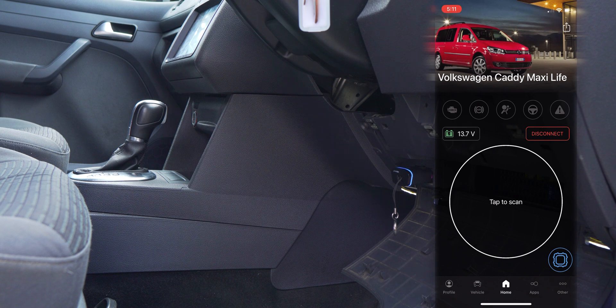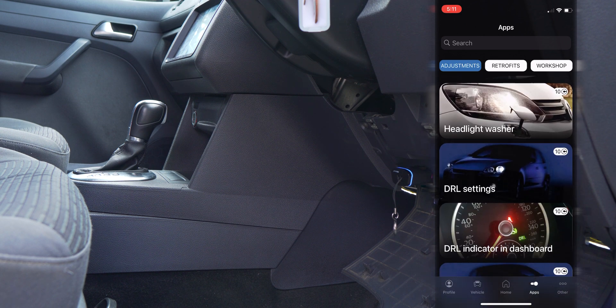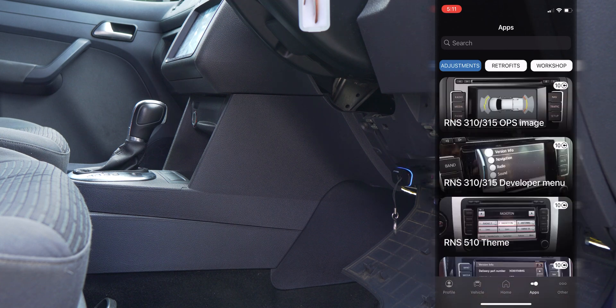Next up, as mentioned in the beginning, let's talk about the real standout feature of this app and device — and that's the ability to add certain features that may not have otherwise been available when you purchased your vehicle, or modifying certain types of settings.